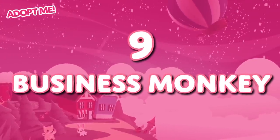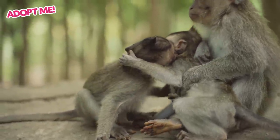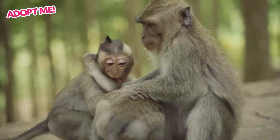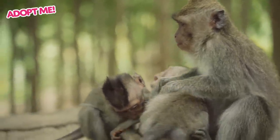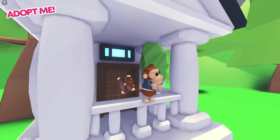Monkeys are pretty silly animals to begin with, right? They're cheeky and like to play tricks on other monkeys, and are just full of playful silliness. I could have chosen any monkey that's in the game to put on this list, but I chose the business monkey.